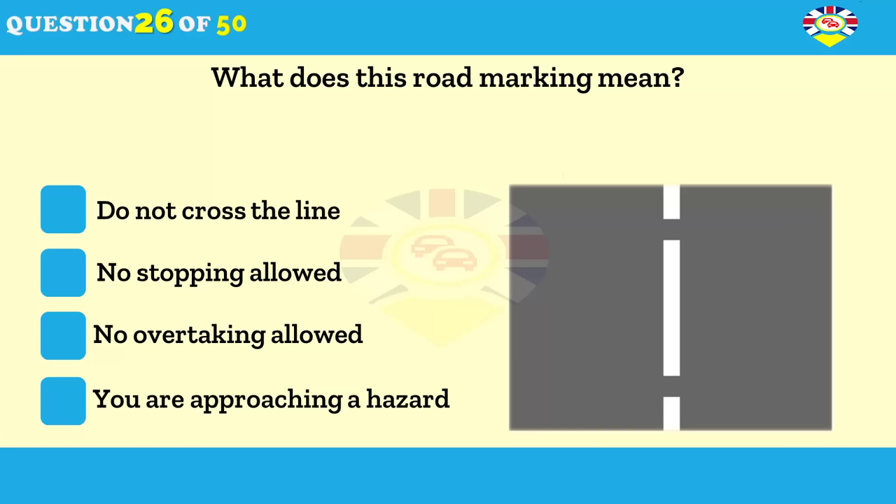What does this road marking mean? Don't cross the line. No stopping allowed. No overtaking allowed.